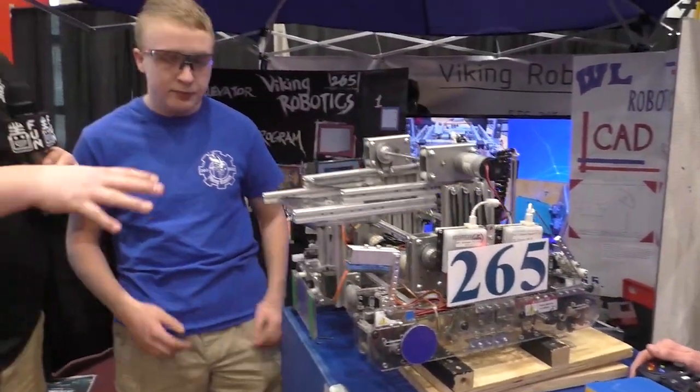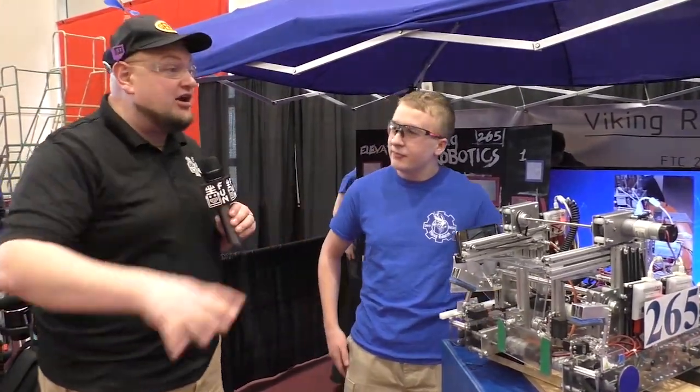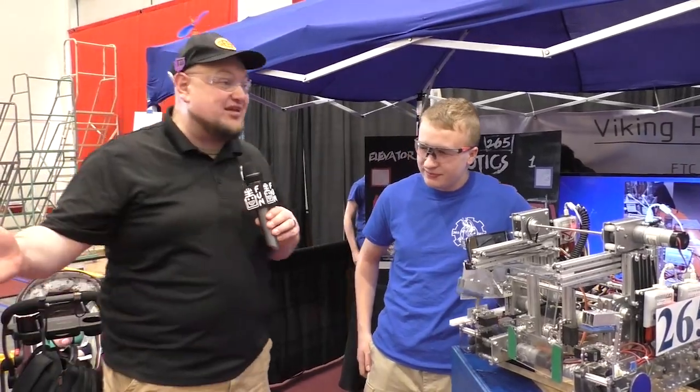Viking Robotics, thank you so much for showing off this really cool machine. Definitely some great takeaways for teams looking at the future. Good luck here at the Wisconsin State Championship and for the rest of the season as well.